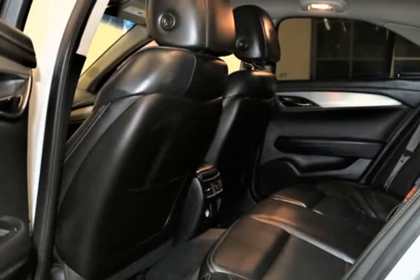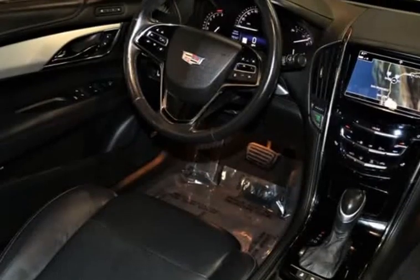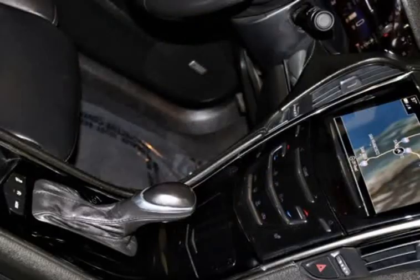With its extensive athletic stance and seductive curves, our dynamic sedan gets second glances everywhere it goes, showing off gorgeous alloy wheels.